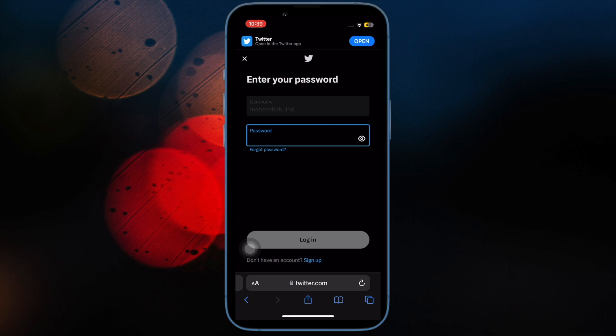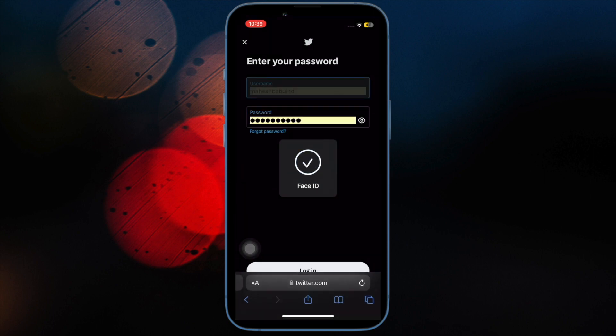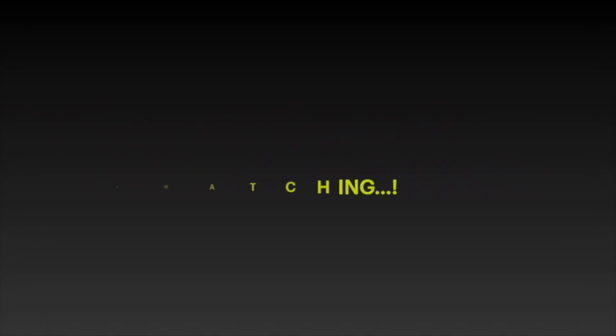That's pretty much it — these are the best tips and tricks to fix autofill passwords not working on iPhone and iPad. Hopefully you've gotten the better of the problem. Let me know the trick that worked for you, and I'll see you in the next video with more handy tips and tricks. Till then, stay safe and happy. Bye!